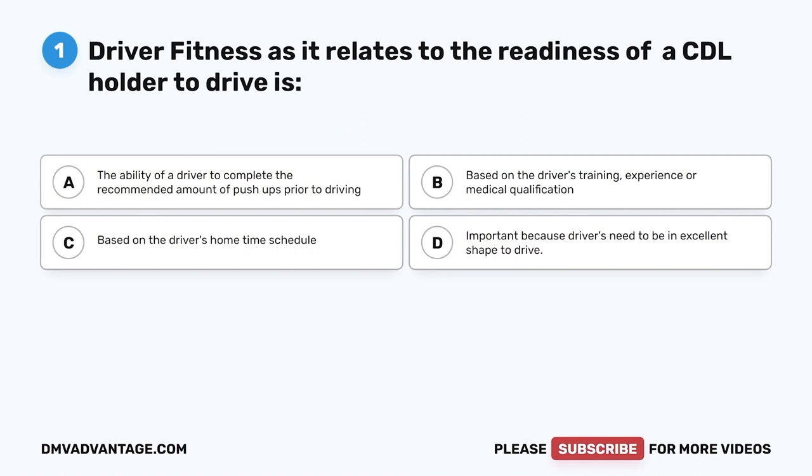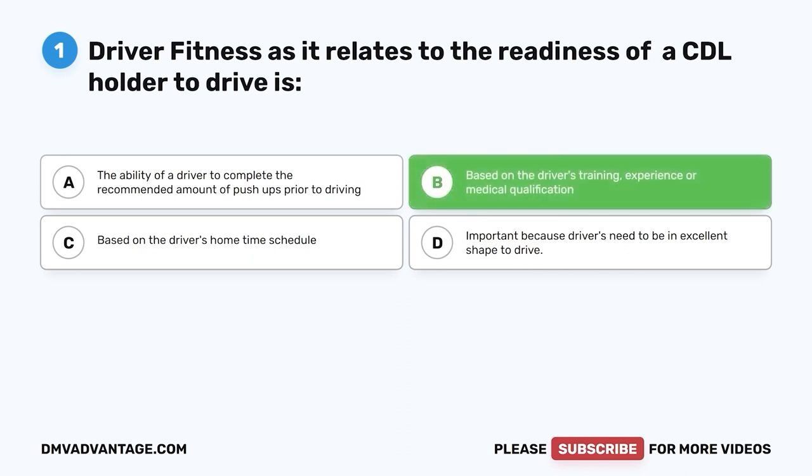Question one: Driver fitness as it relates to the readiness of a CDL holder to drive is — A, the ability of a driver to complete the recommended amount of push-ups prior to driving; B, based on the driver's training, experience, or medical qualification; C, based on the driver's home time schedule; D, important because drivers need to be in excellent shape. The correct answer is B, based on the driver's training, experience, or medical qualification.